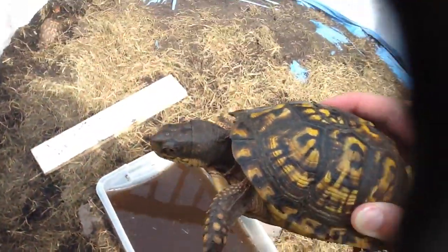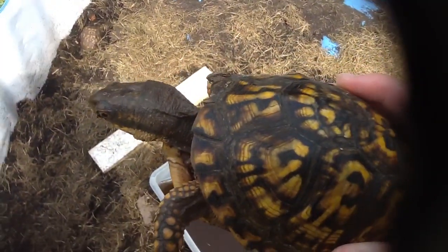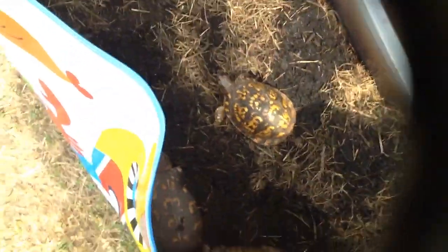This one right here is our new guy we got today. He's got a little bit of a broken shell as you can see. We think it's because he may have been hit by a car or a predator tried to get him.